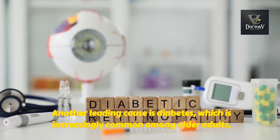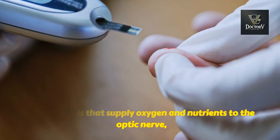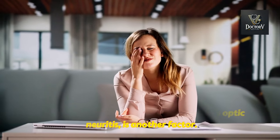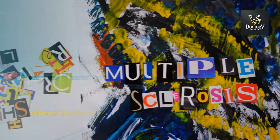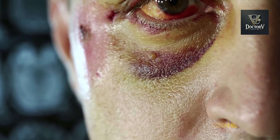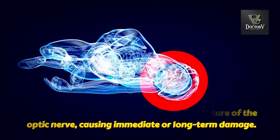Another leading cause is diabetes, which is increasingly common among older adults. High blood sugar levels over time can damage the blood vessels that supply oxygen and nutrients to the optic nerve, leading to diabetic optic neuropathy. Inflammation of the optic nerve, known as optic neuritis, is another factor — often linked to autoimmune diseases like multiple sclerosis, where the body's immune system mistakenly attacks its own tissues, including the optic nerve. Head or eye trauma is also a significant cause; injuries from accidents, falls, or sports can disrupt the delicate structure of the optic nerve, causing immediate or long-term damage.